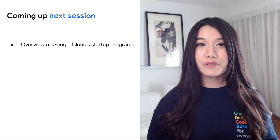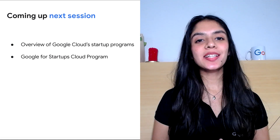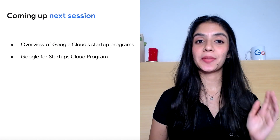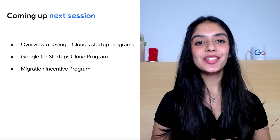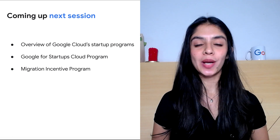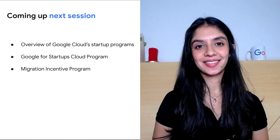This includes, firstly, a broad overview of the various startup programs available — the Google for Startups Cloud program for funded startups up to Series A, providing business, financial, and technical support. And our migration incentive program for later-stage startups looking to offset the cost of migrating cloud services and infrastructure to Google Cloud.